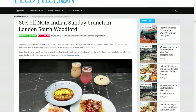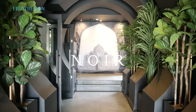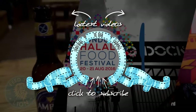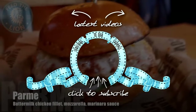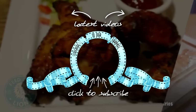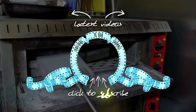We're offering a 30% discount on our brunch menu. We look forward to serving you our brunch menu soon here in Noir South Woodford. We'll see you next time.